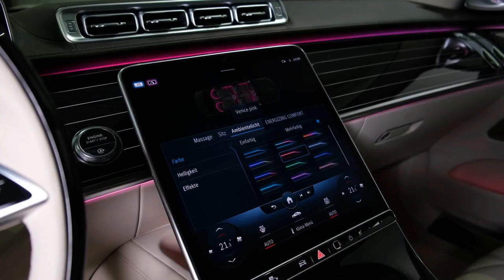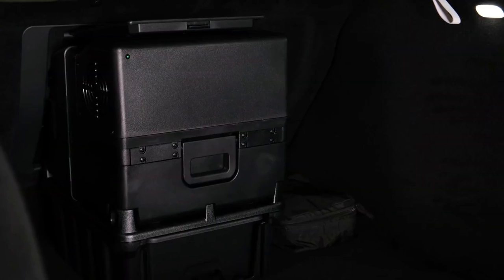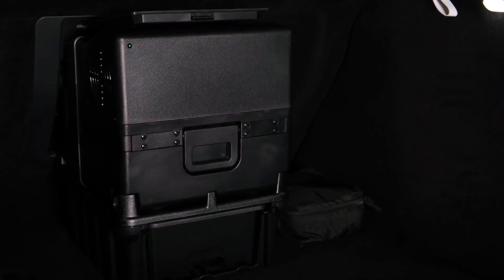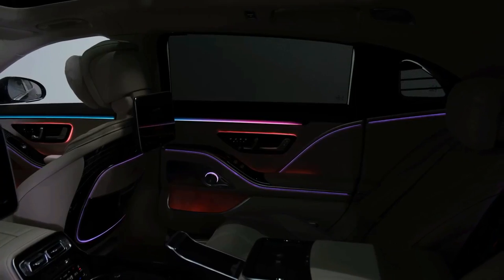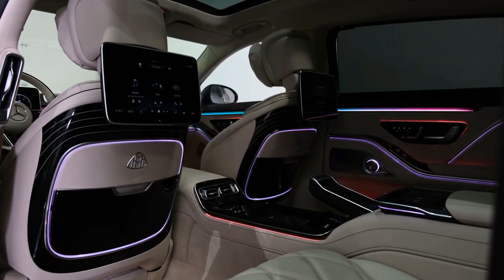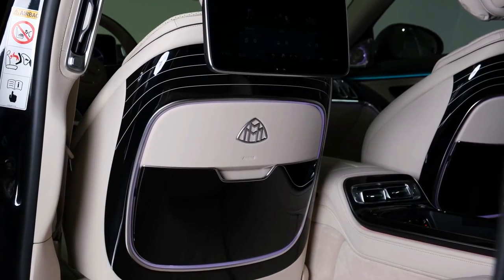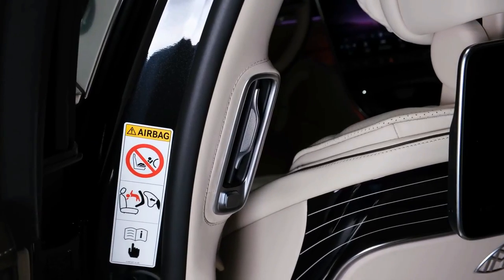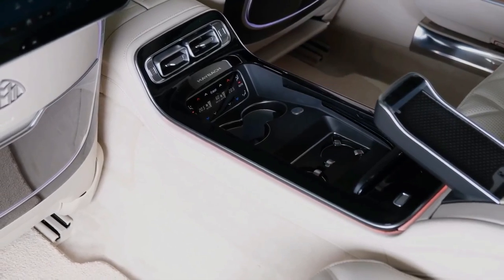Mercedes brought back the Maybach name with the previous generation S-Class but didn't try to hide the car's roots. This made it a more palatable proposition, but still less desirable than its British rivals. Now there's an all-new Mercedes-Benz Maybach S based on the all-new S-Class, with a slightly more reserved design — apart from the striking forged alloy wheel options. Can this new Maybach shake its nouveau riche heritage and go head-to-head with the British aristocrats?